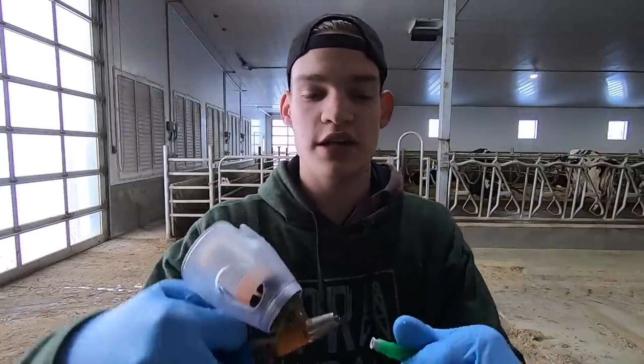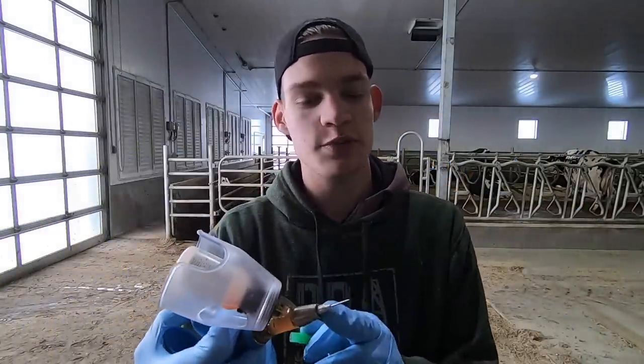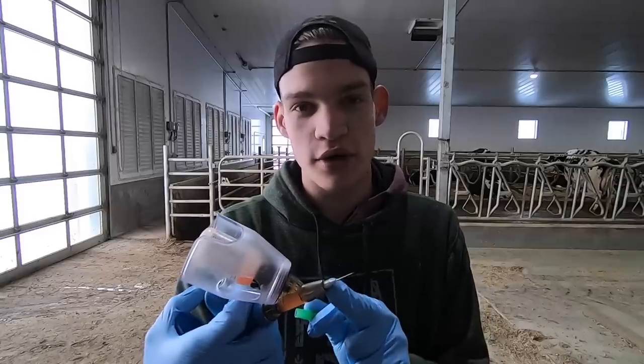We've got these needles here — they're sanitary. We just twist it on and then we can give them a needle. We switch the needle between every single cow, which is very important, because if a cow has some sort of chronic disease we're not going to cross-contaminate between all the cows and spread that disease around. This is one thing we do to prevent the spreading of disease in our herd.